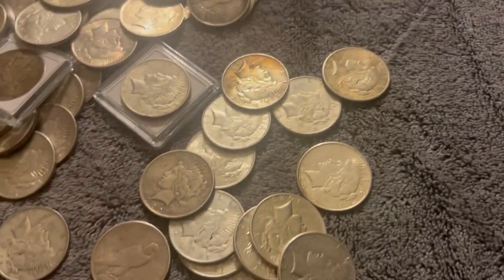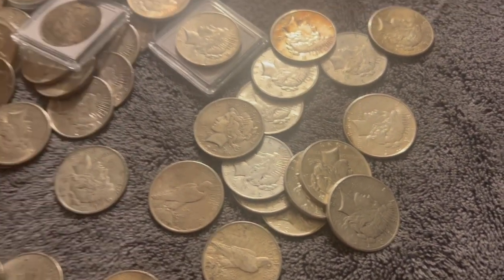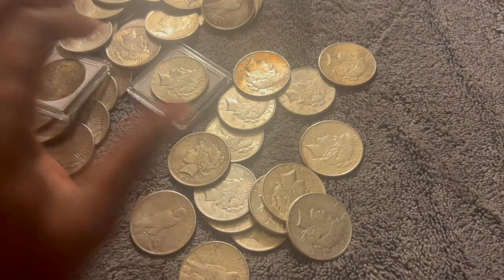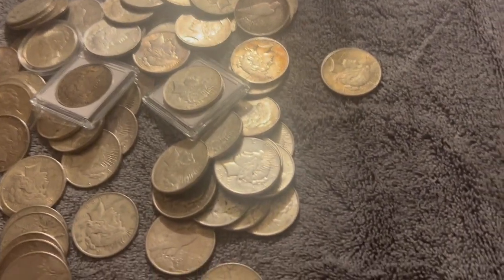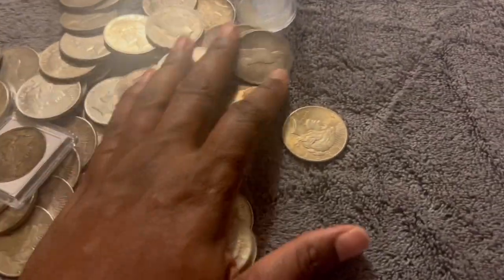What's up guys, just going through some of my peace dollars. Sometimes I'll just buy stuff and sort through them later, you know, figure out what years I have and stuff like that. So just quickly going through those, and plus it's a little bit of eye candy.